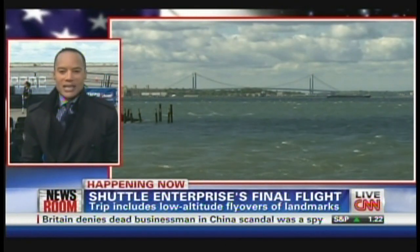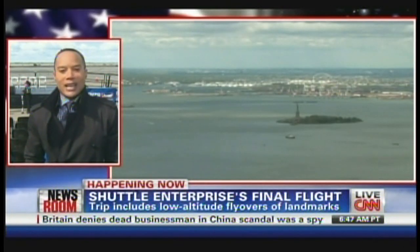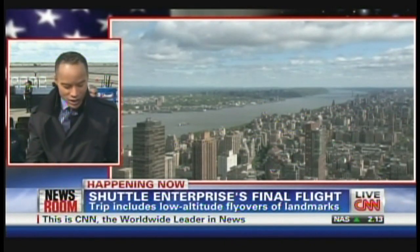It will be landing on the longest runway here at JFK, some 14,500 feet long. There were some early concerns about the wind — we've been experiencing wind gusts here at about 30 miles per hour, but NASA says it's a go. A lot of folks here in New York didn't expect the city to be chosen as one of the final spots. Atlantis is going to the Kennedy Space Center in Florida, Endeavour to the California Science Center in Los Angeles, Discovery to the Smithsonian in Virginia, and of course the Enterprise here.